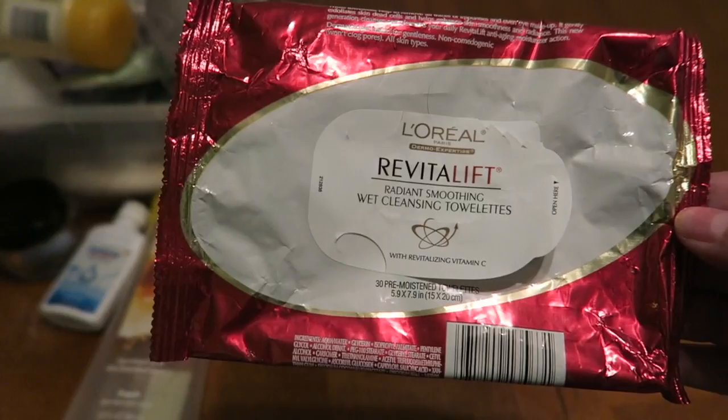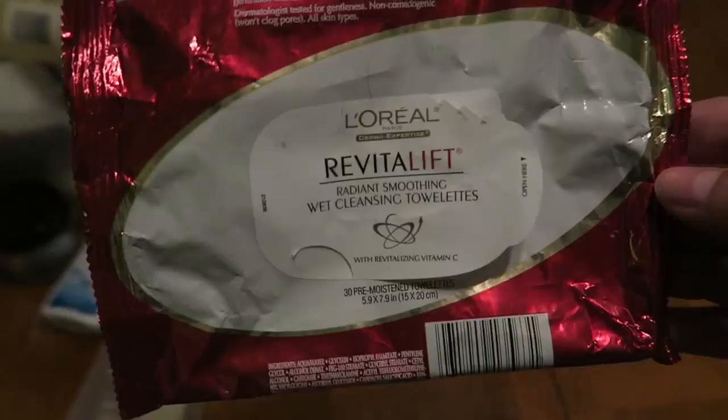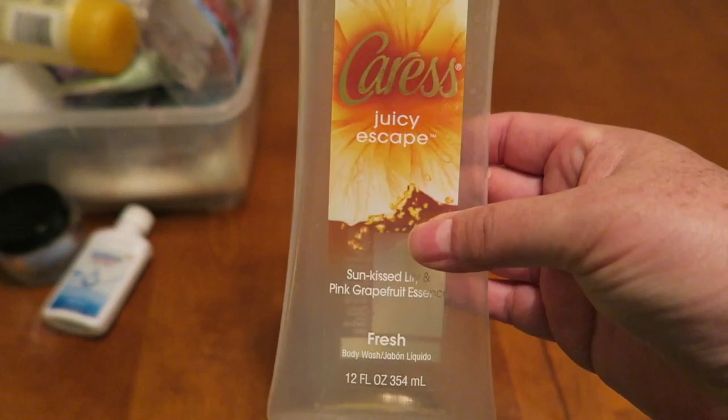The first thing is the L'Oreal Revitalift. It's a makeup cleaning towelette and I'm going to say that these are really great. I got these a couple years ago at a CVS for next to nothing and I think I got close to 10 of them. So this is one of my last ones and it's just a really nice refreshing towelette to take off your makeup.